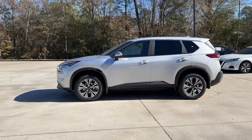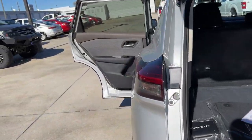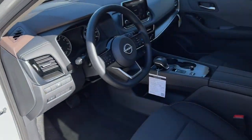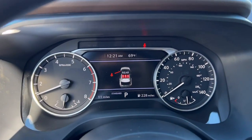The following are some of this vehicle's highlighted options: keyless entry, backup camera, satellite radio, heated mirrors, keyless start, adaptive cruise control, lane-keeping assist, remote engine start, multi-zone AC, aluminum wheels. Get the comfort you want and the efficiency.